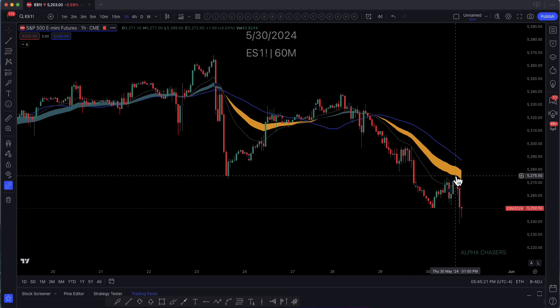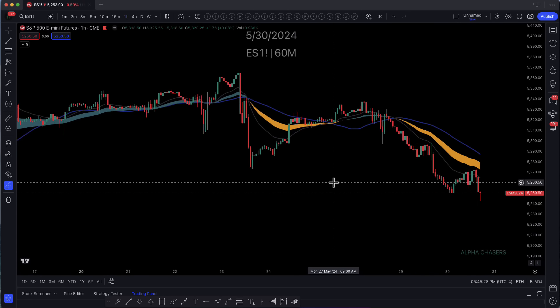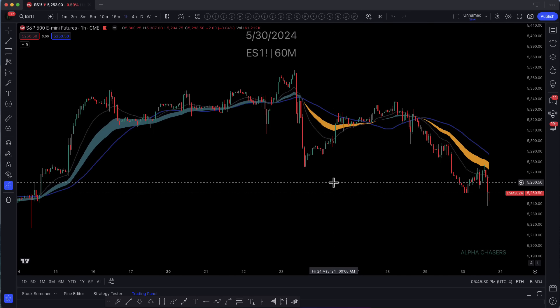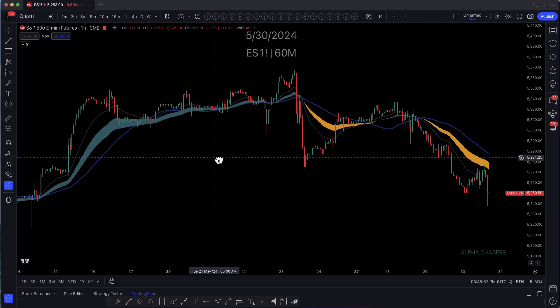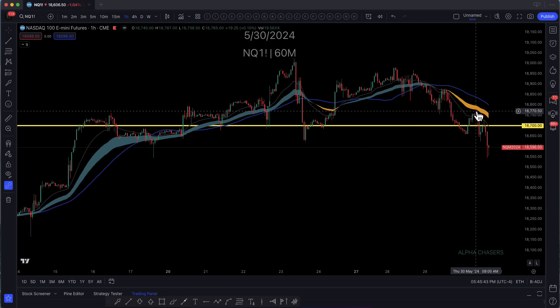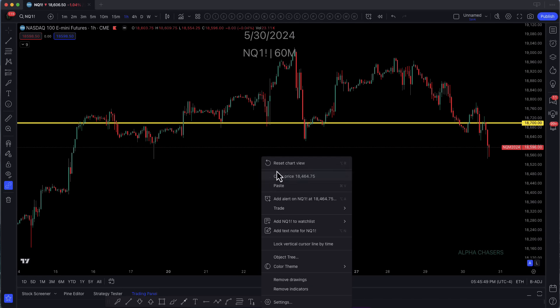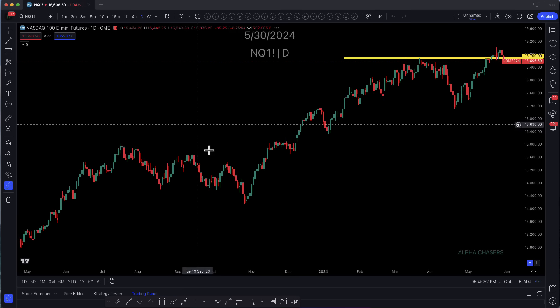When you get to the top of this and you start rejecting like you're doing here, that's a red flag to me, because it means that they're respecting the cloud. So what I tend to do when I see this is I want to start going through the sectors as well and seeing if we're seeing any rotation in the sectors. And quite frankly, we're not seeing that rotation. If I flip this over to NQ, I'm seeing the same thing. I got right into the cloud today and just complete rejection. This is not what you want to see.